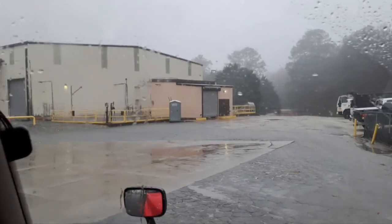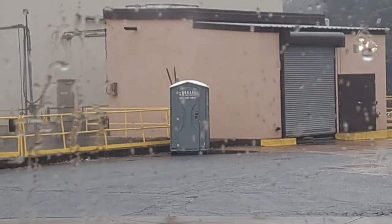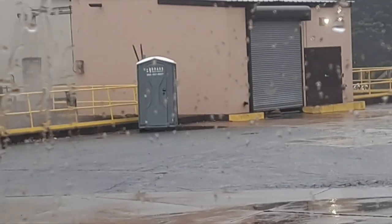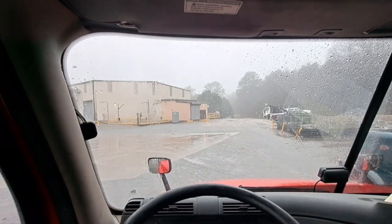And of course, like many of the places you go, this is what they've got for bathrooms, so hopefully you're not here very long. I haven't been here in a while, so I don't know if they still have overnight parking, but they used to.